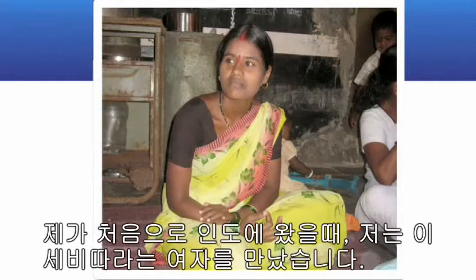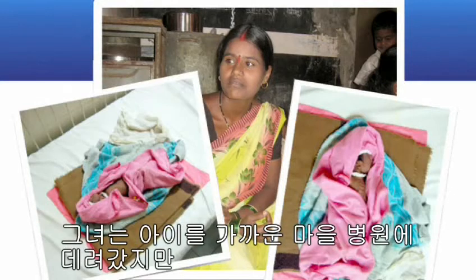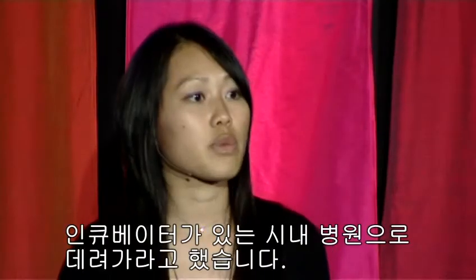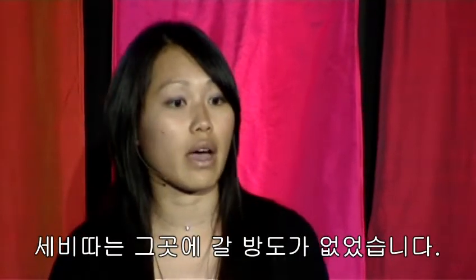On one of my first trips to India, I met this young woman, Savita, who had just given birth to a tiny premature baby, Rani. She took her baby to the nearest village clinic, and the doctor advised her to take Rani to a city hospital so she could be placed in an incubator. But that hospital was over four hours away, and Savita didn't have the means to get there. So her baby died.